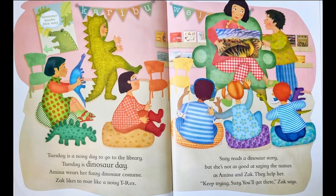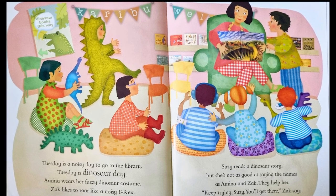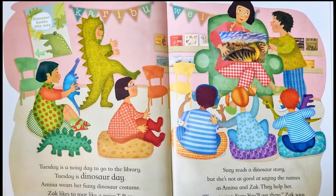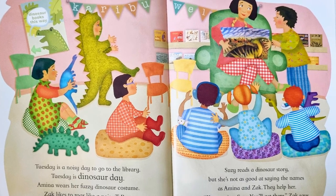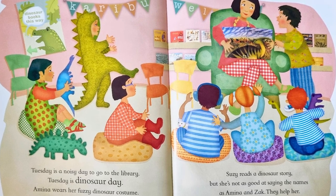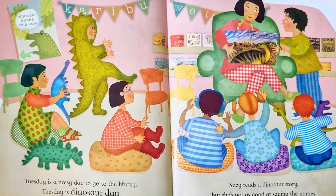Tuesday is a noisy day to go to the library. Tuesday is dinosaur day. Amina wears her fuzzy dinosaur costume. Zach likes to roar like a noisy T-rex. Susie reads the dinosaur story, but she's not as good at saying the names as Amina and Zach. They help her. Keep trying Susie, you'll get there, Zach says.